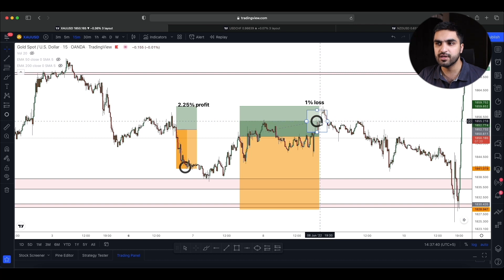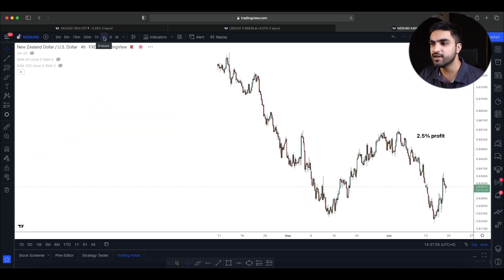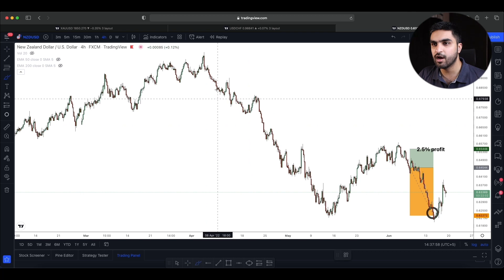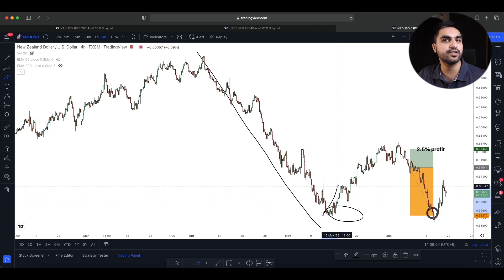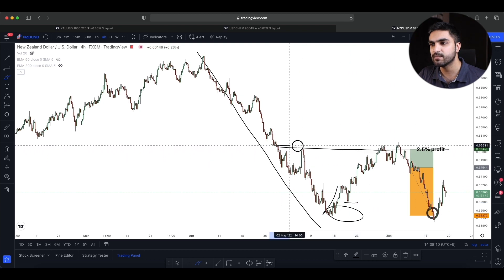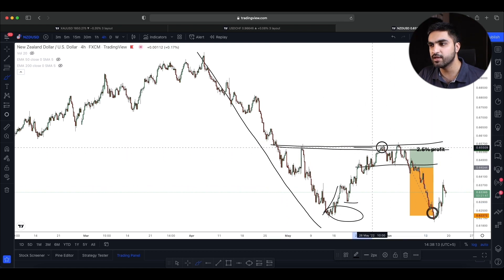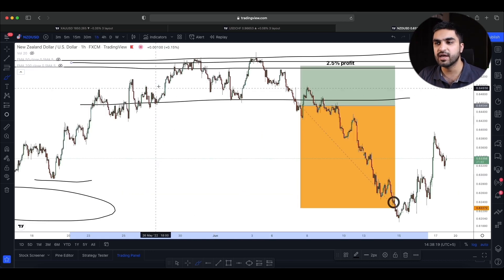Right after closing that trade I found a better opportunity on NZD/USD for the sell side from the higher timeframes — one hour and four hour. The market had been going down for a long period. From a key level the market started a pullback, making higher highs and higher lows inside that pullback movement.